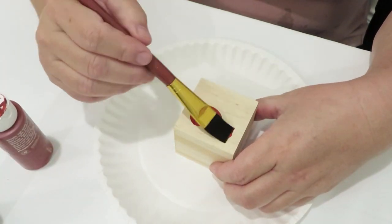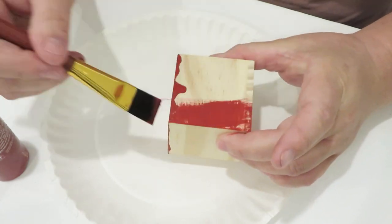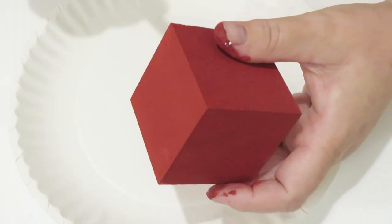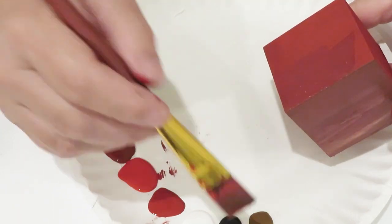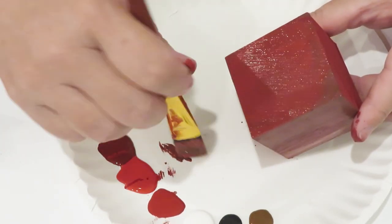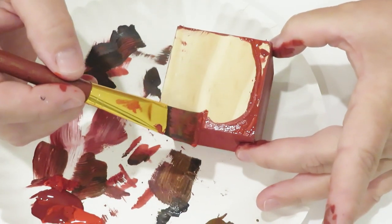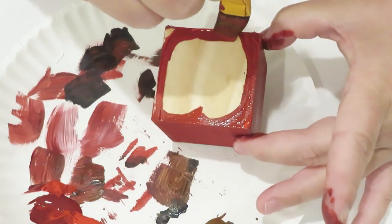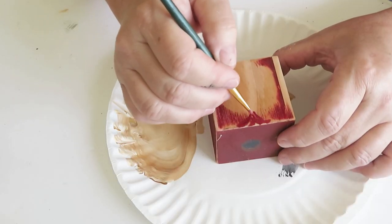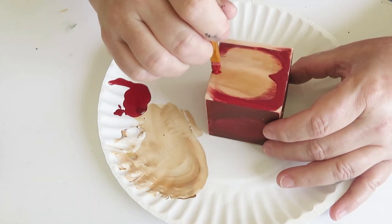Now we're going on to our next DIY. For this we're going to need more of that red paint. We're taking that wooden cube and we are going to paint all but one of the sides red. Now we're going to go back in for some detail and dimension - because you guessed it, we are creating a little apple. So I did add some more colors to my red cube, taking darker colors around the edges for shadows and going in with some lighter colors in the center - not just white, but some really bright red - just playing with it until I was happy.